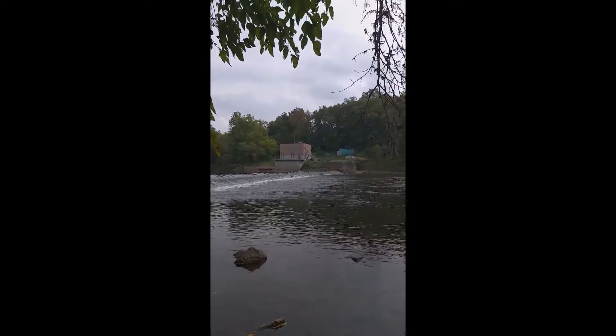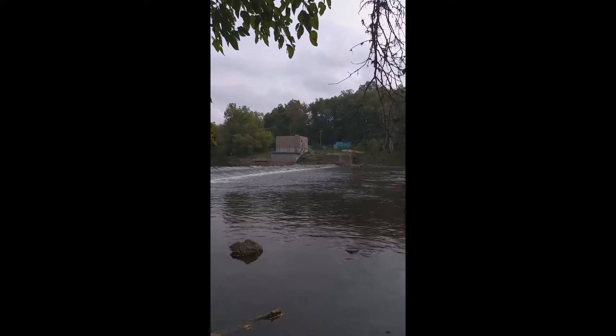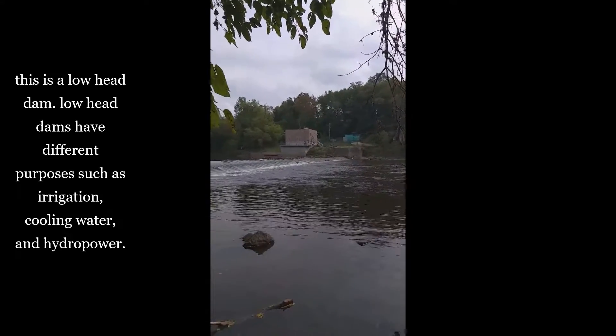This looks like to me — I'll check it out — but this looks like it might be a bit of a power plant that flows with water power, creating a little bit of electricity out of water power.